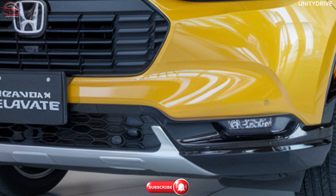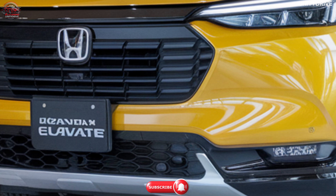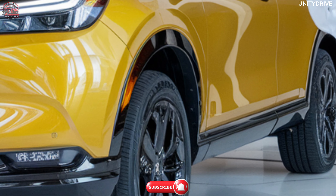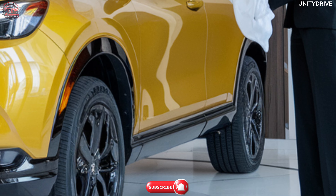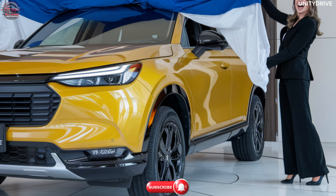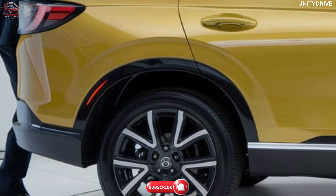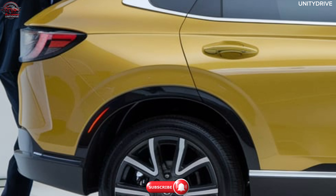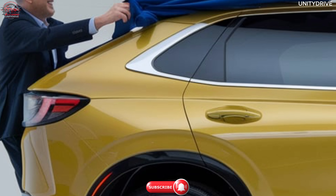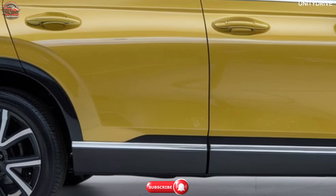The 2025 Honda Elevate offers efficient and capable performance with multiple engine options. These include a 1.5L i-VTEC petrol engine producing 121 hp and 145 Nm of torque, and a 1.0L turbocharged petrol engine available in select markets. Transmission choices include a CVT automatic or a six-speed manual, with standard front-wheel drive providing excellent traction and fuel efficiency for both city driving and longer road trips.